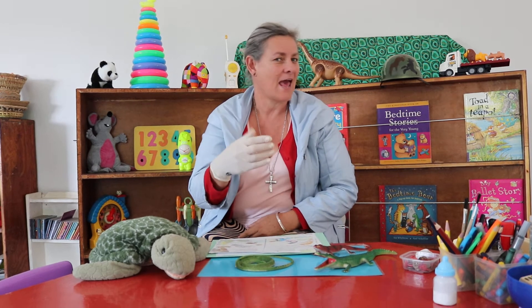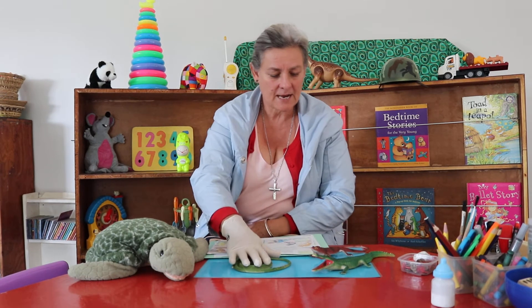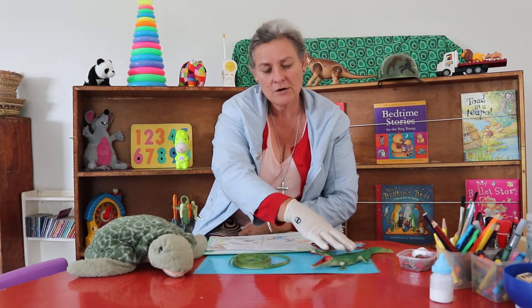Hello, we're going to learn some more about the family of reptiles. I've got something funny on my hand and I'll tell you what it's all about in a moment. But first, let's remember what family we're talking about: turtles and tortoises, snakes, geckos and lizards, crocodiles — they all belong to the reptile family.